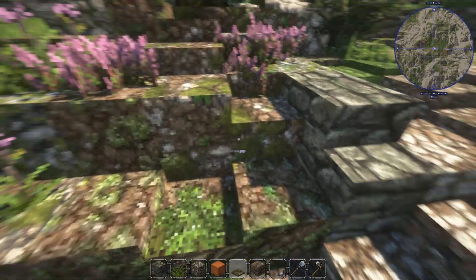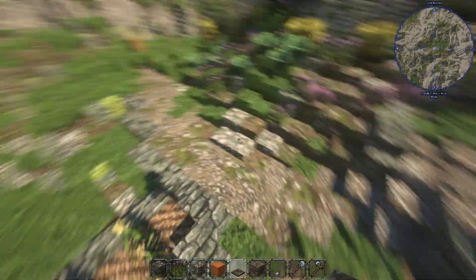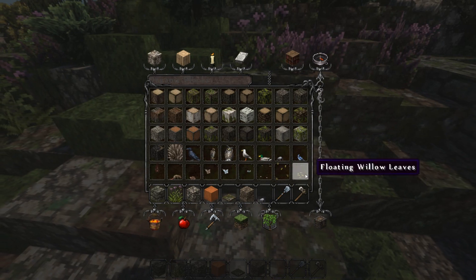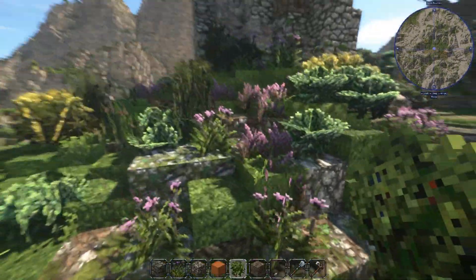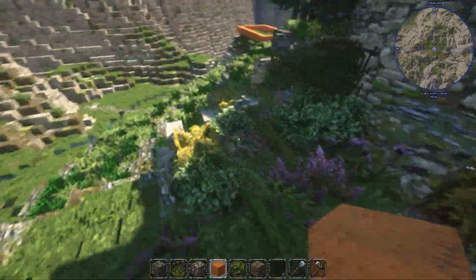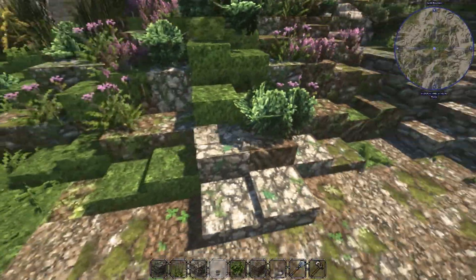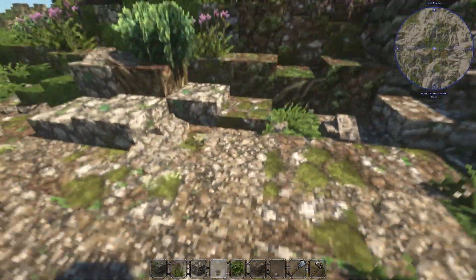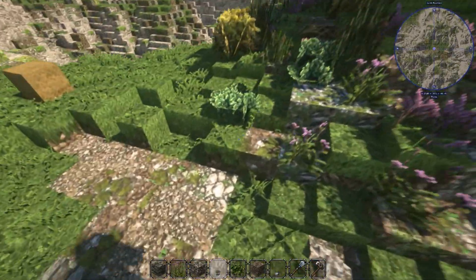That's the problem once you start layering like this — you can't really stop because then it's going to look weird. Don't start layering if you don't have time for it because it really takes a lot of time to get it right. I'm not going to do too much more here.